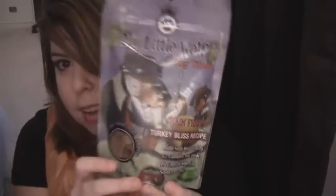Bella is sniffing around like crazy. The next item is My Little Wolf grain-free Turkey Bliss Recipe, made with real turkey, 2.7 calories per treat, no corn wheat, a source of DHA. These are soft moist treats for dogs. I think the packaging is really cute — 5.29 ounces.